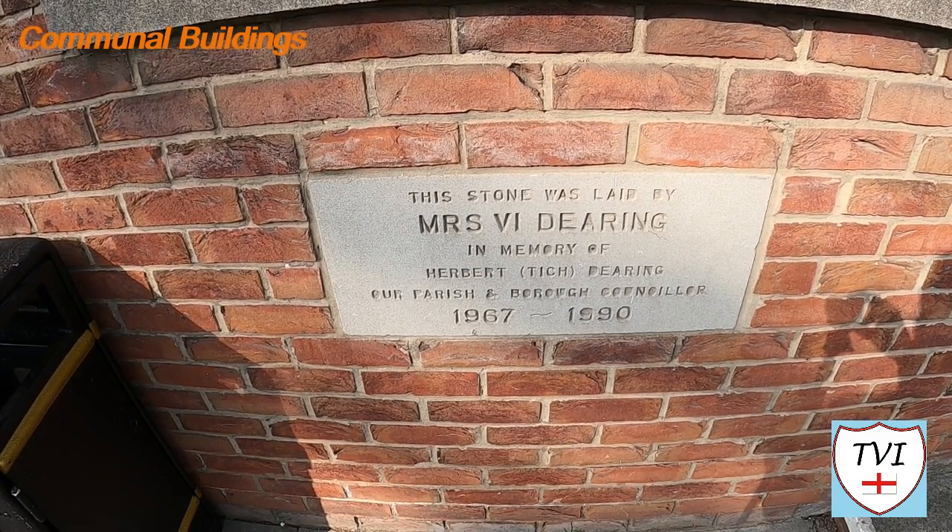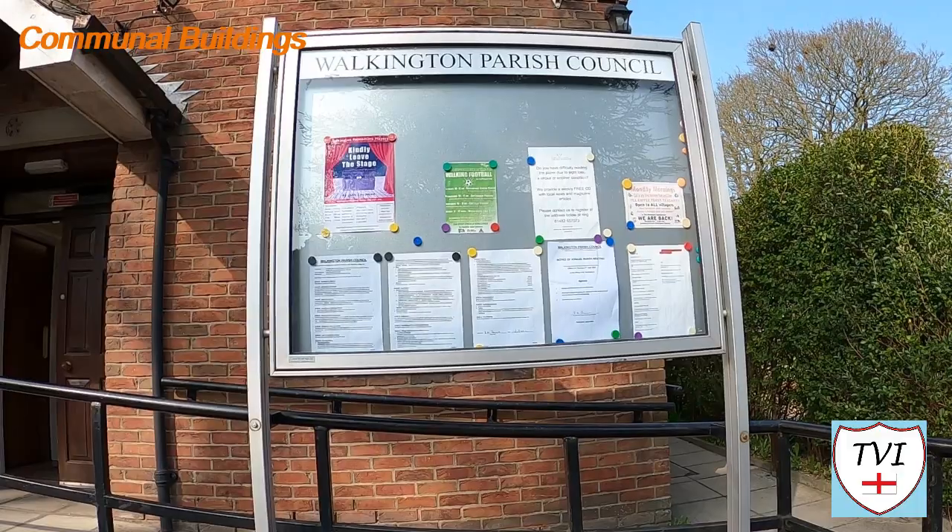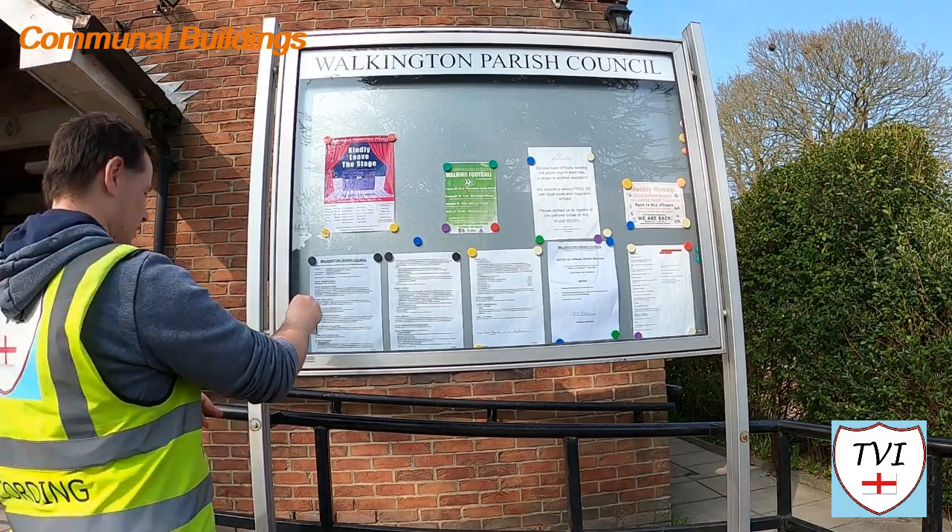Outside the village hall is the parish notice board. Tick off this one, people — Walkington has been visited by yours truly.